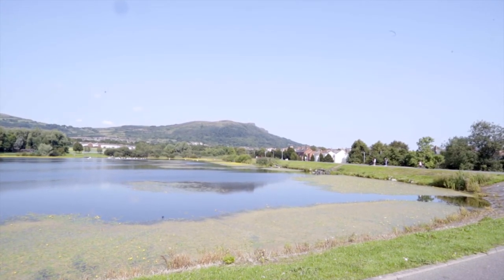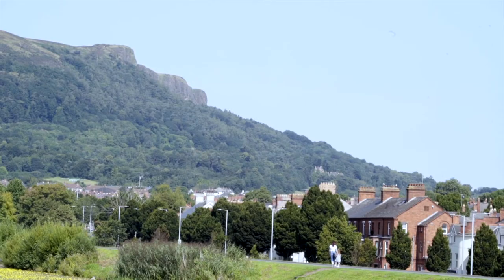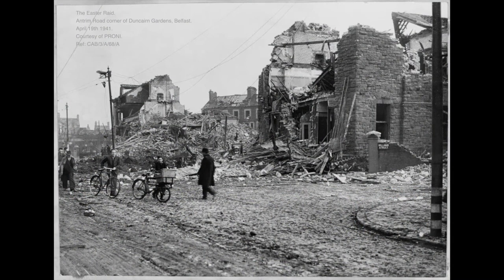During World War II, the Waterworks became a major target for the Luftwaffe Easter Raid. Unfortunately, the German forces were using outdated OS maps and wrongly believed that the Waterworks still supplied the city. This mistake sadly meant that the Easter Raid led to heavy civilian casualties, as the area targeted in North Belfast was largely residential.